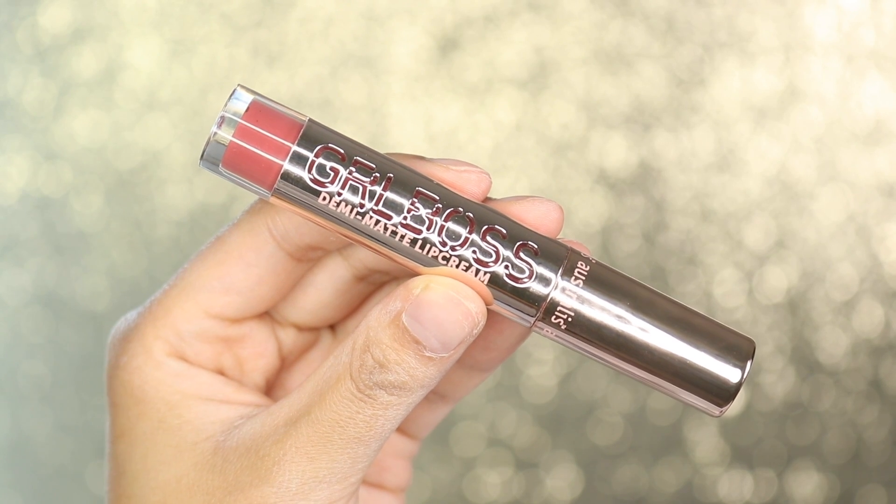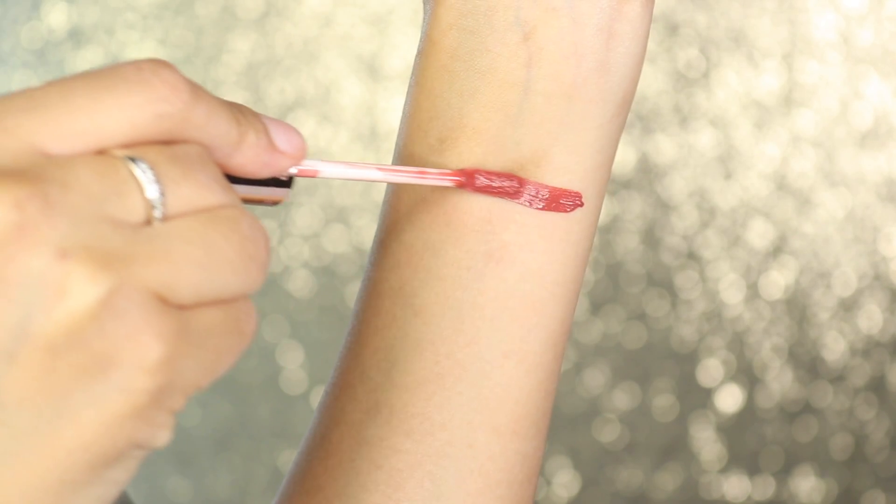Let's go into the shade Humble. This is cute — don't have anything bad to say about it. It is a pretty color.